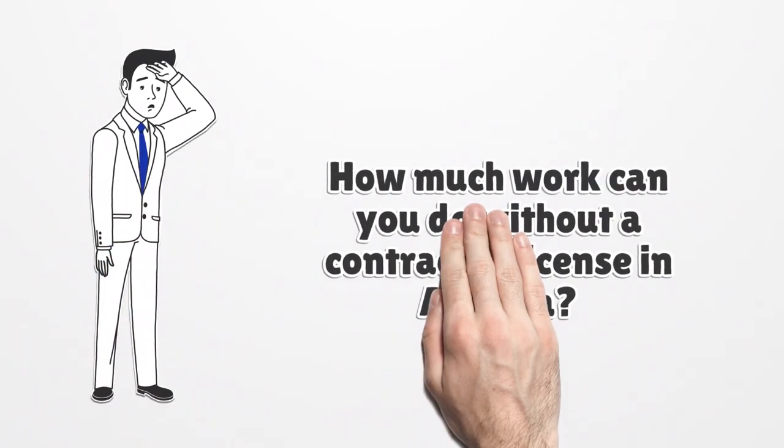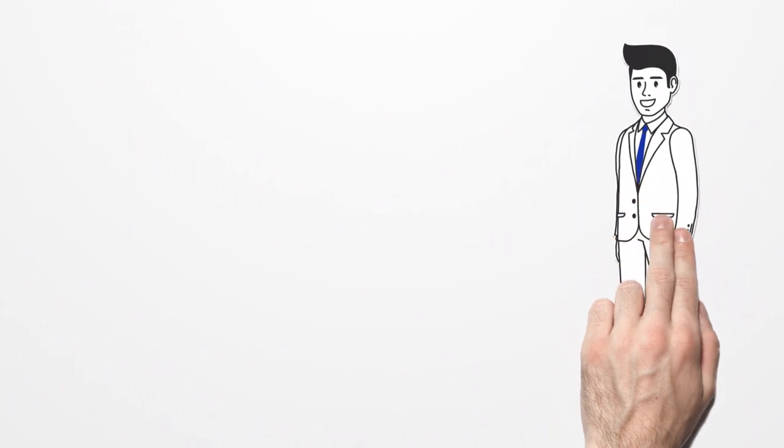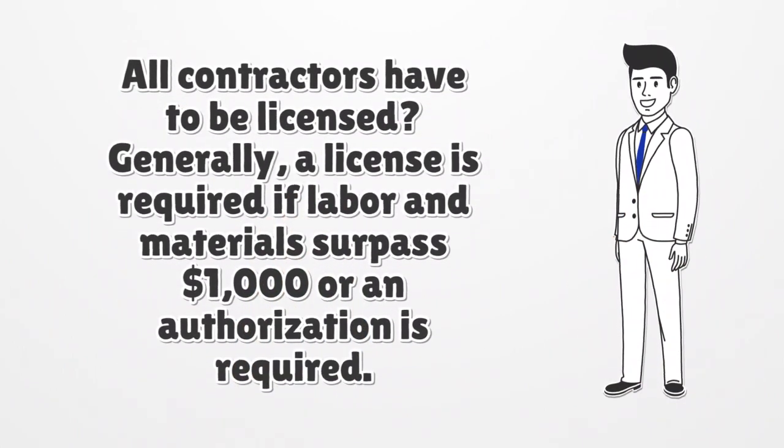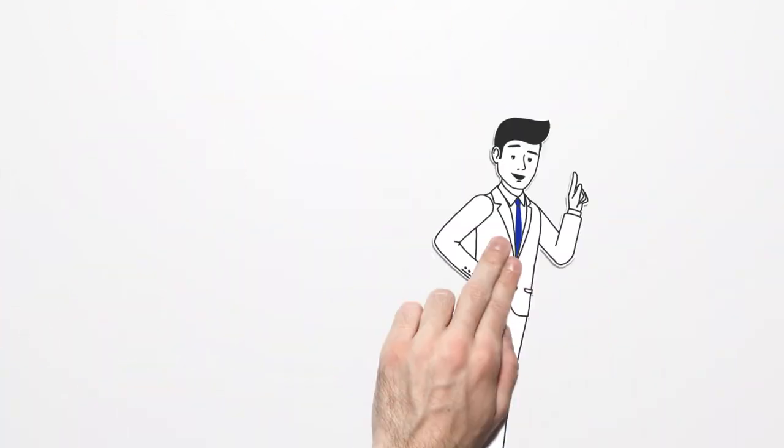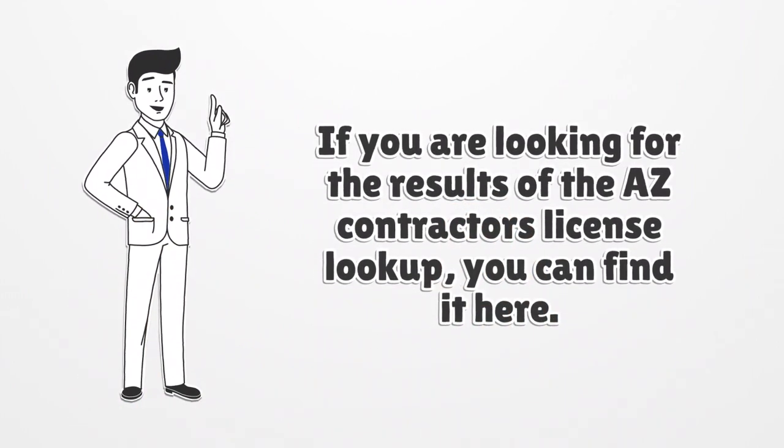How much work can you do without a contractor license in Arizona? All contractors have to be licensed. Generally, a license is required if labor and materials surpass $1,000 or an authorization is required. If you are looking for the results of the AZ contractor's license lookup, you can find it here.